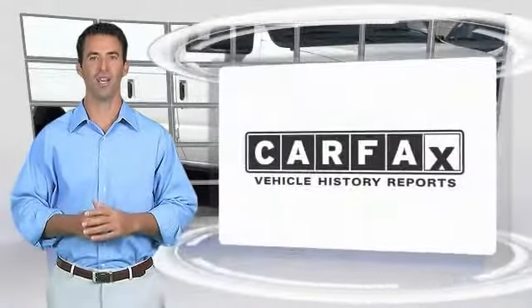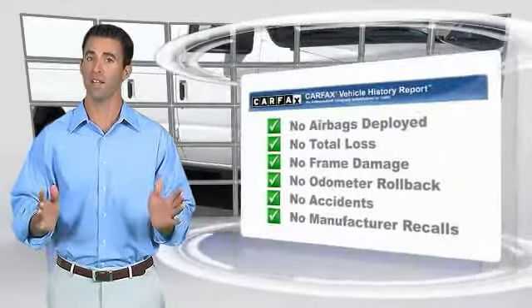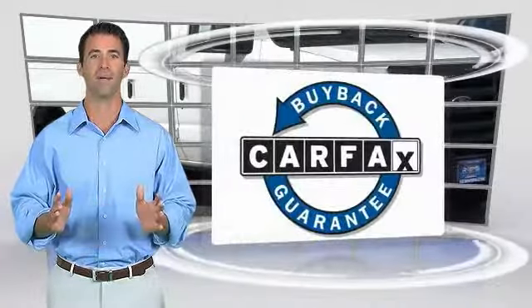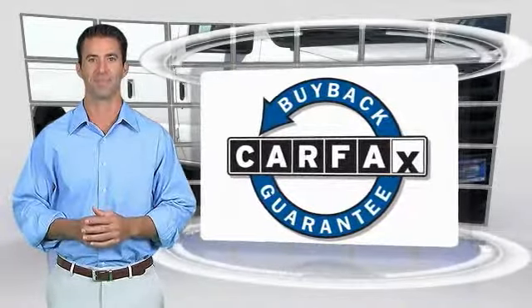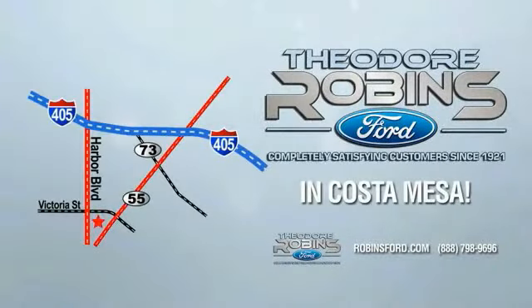Here's another high-quality vehicle with the Carfax Vehicle History Report. Be sure to find a complimentary copy of this report online or contact the dealership. This vehicle qualifies for the Carfax Buyback Guarantee. This is the time to experience the difference. Theodore Robbins Ford on Harbor Boulevard in Costa Mesa.